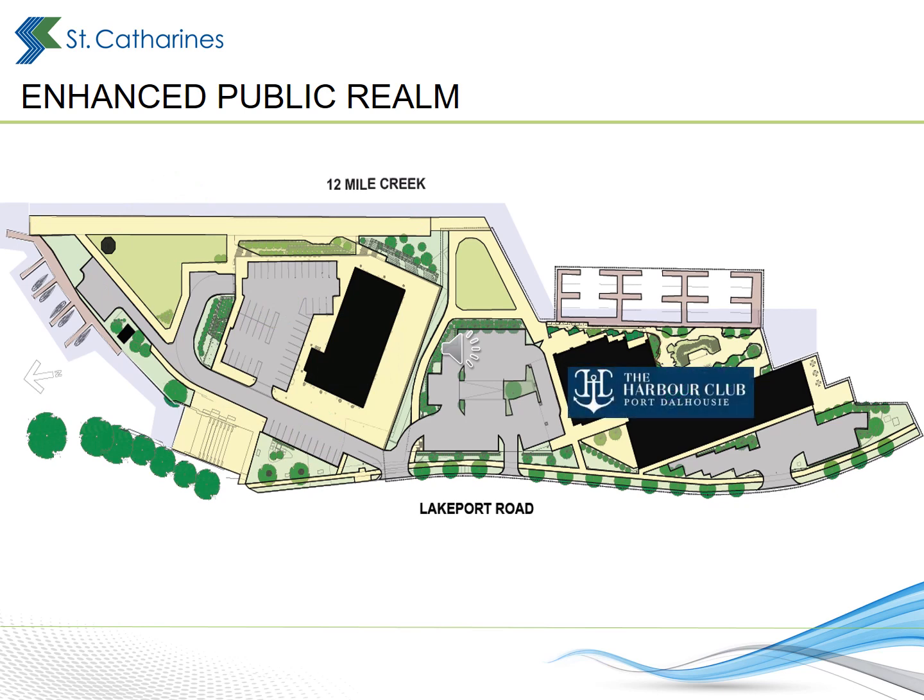The developer of the Harbour Club will also make significant investments in the public realm. The existing building at 61 Lakeport Road, which was once occupied by Pier 61 restaurant, is slated for demolition. It will be replaced by a new public park. A new promenade between the two condominiums will provide direct public access from Lakeport Road to the water's edge. The Lakeport Road Boulevard will also be improved. New boulevard trees will be planted along the length of the development's frontage, and the municipal sidewalk will be shifted so that it sits further away from the roadway. Existing public parking will be replaced with new stalls adjacent to Lakeport Road.